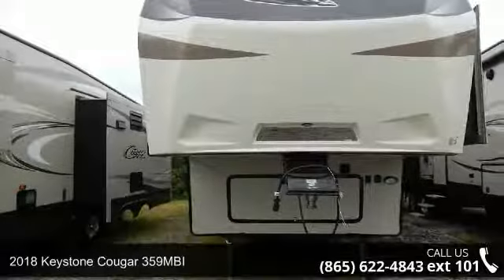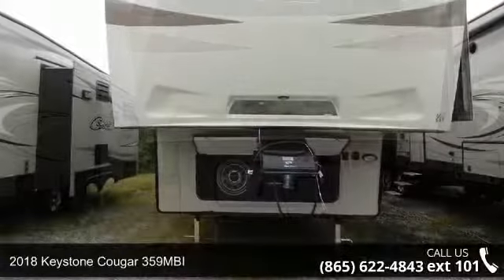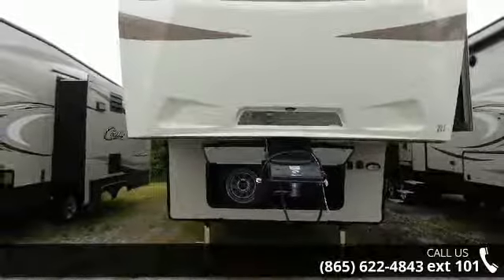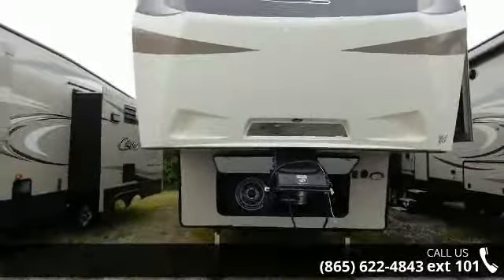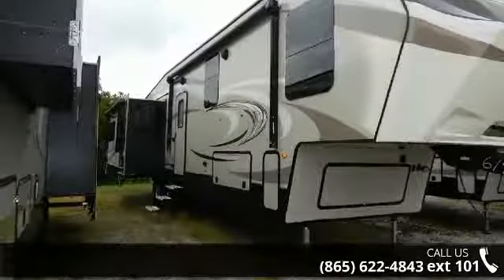Imagine yourself in this 2018 Keystone Cougar 35090. This 5th wheel RV achieves maximum convenience and comfort combined with style and durable residential appointments. This unit is perfect for vacationing, adventuring, or just relaxing.